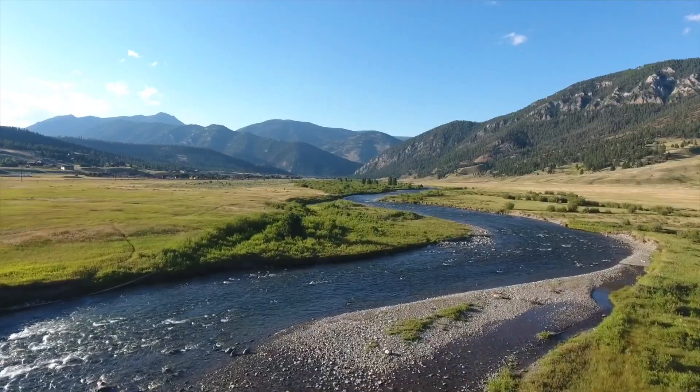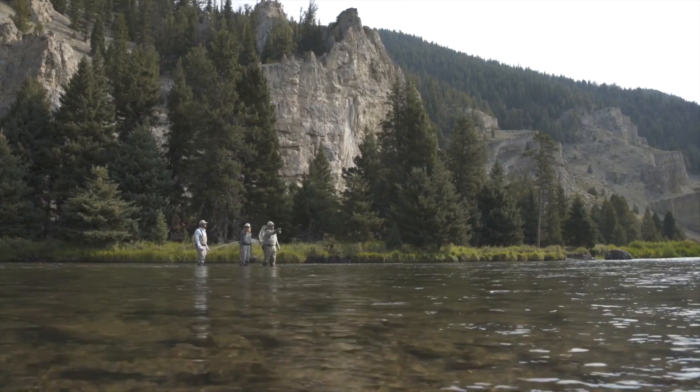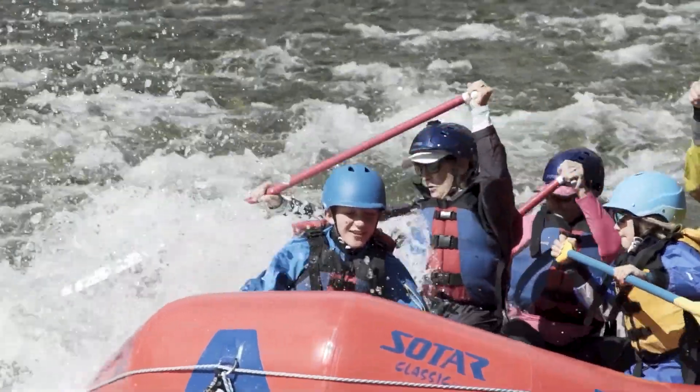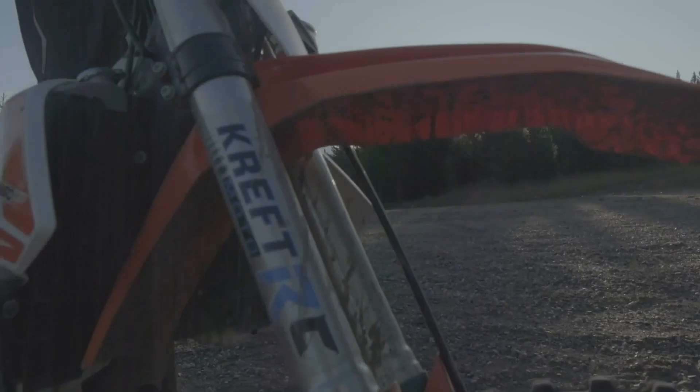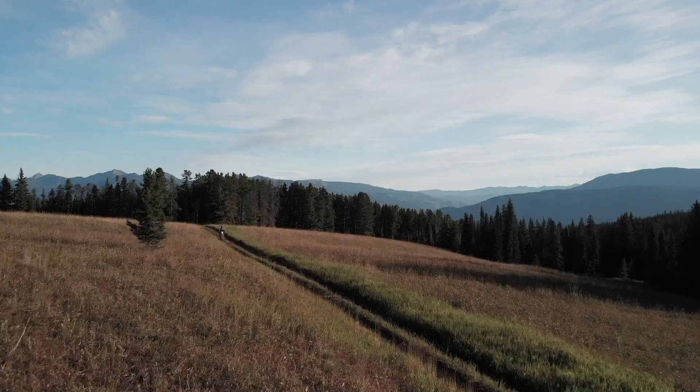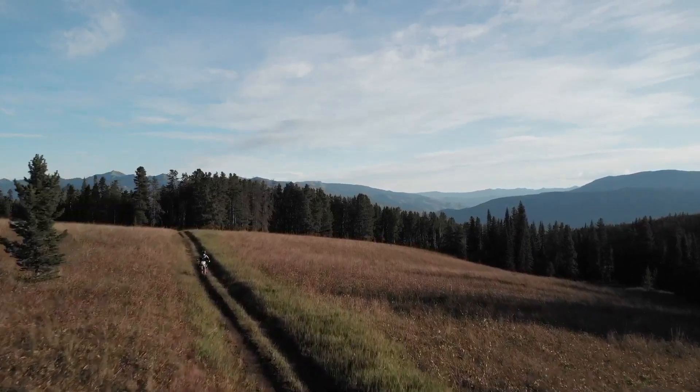For more adventure, drive three minutes to the Gallatin River for fishing or floating, or jump on your four-wheeler or dirt bike and explore Buck Ridge's extensive trail network stretching nearly 14 miles into the Forest Service area.